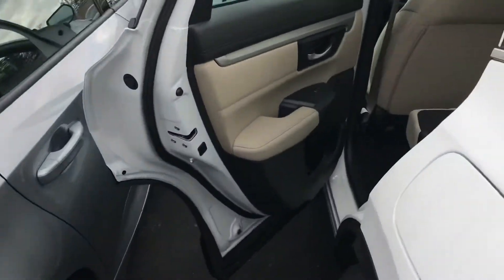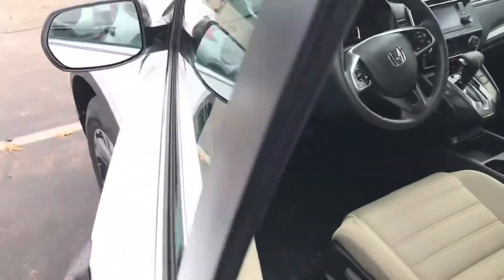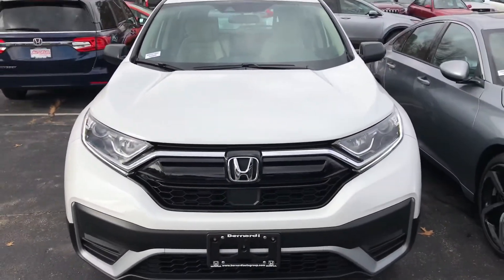Anyway, that was just a really quick look at this 2020 CR-V LX. If you have any questions please feel free to reach out — my name is George and you can reach me at 603-943-9290. Thanks!